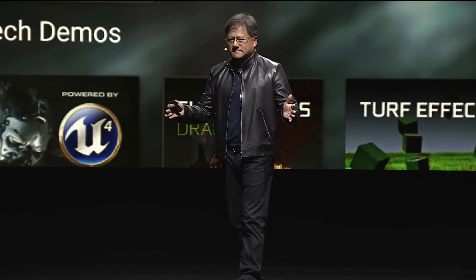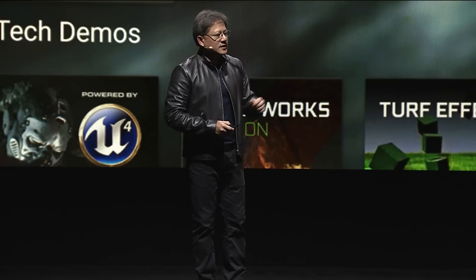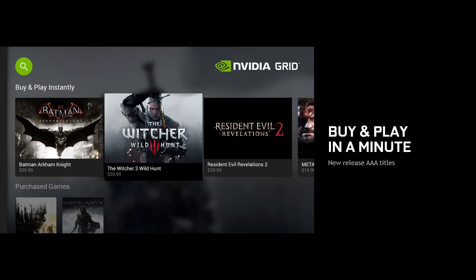There'll be wonderful games — that's the basic service. The second service is on top of that, so that you could buy and play in less than a minute some of the best games in the world. And these games will be released simultaneously on all of the other platforms.